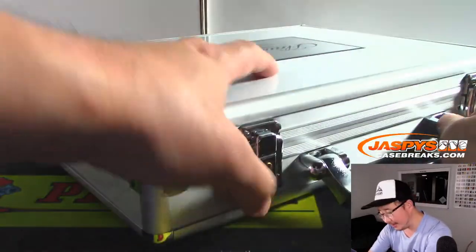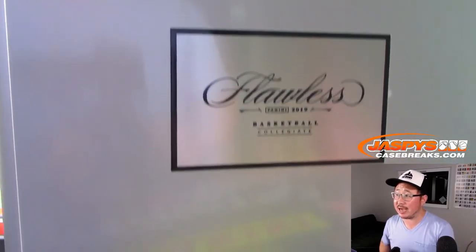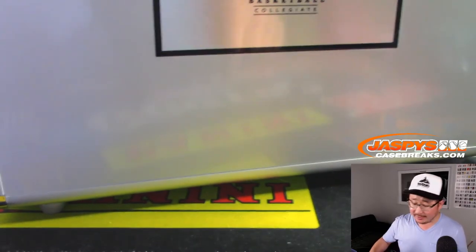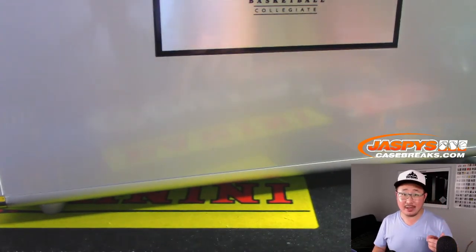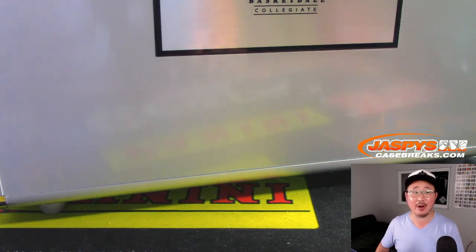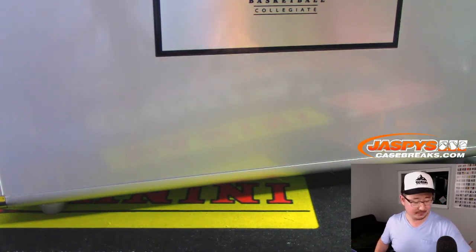There you go, ladies and gentlemen. Case closed on Flawless Collegiate Basketball from jazbeescasebreaks.com. Thanks for joining us. Thanks for making this break happen, folks. We've got a random hit break in the shop and the second half of this as well. The rookie class is pretty nice this year, so keep it going on jazbeescasebreaks.com. This is Joe, and I'll see you next time. Bye-bye.